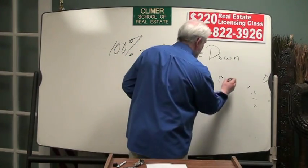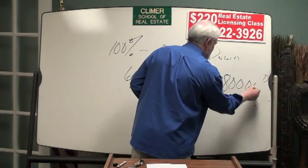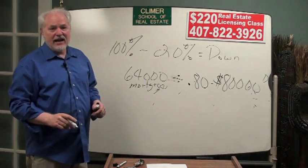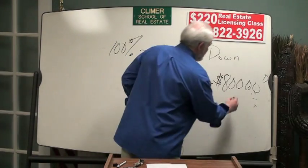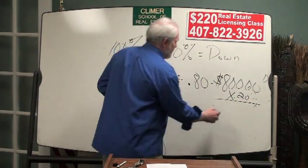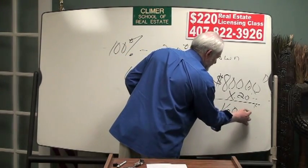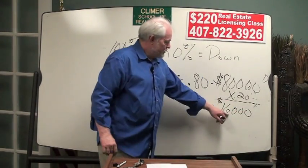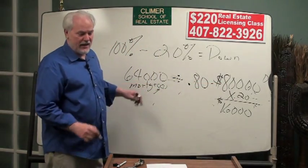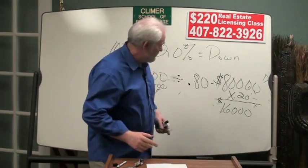The calculator says $80,000. Will you bet $31 that's right? Before you do, take $80,000 times 0.20 — that gives you a down payment of $16,000. Subtract $16,000 from $80,000, and I'll bet $31 that's the right answer.